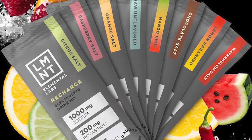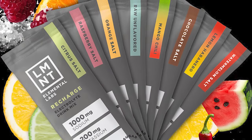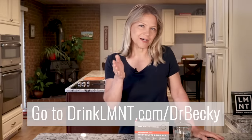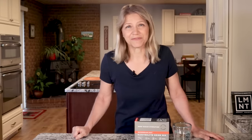Element is available as a plain stick or in multiple flavors. Right now, Element is offering my viewers a free sample pack with any order, so you and a friend can try all eight flavors. To get yours, go to DrinkLMNT.com/DrBecky, and I'll provide a link to the offer in the description area below this video.